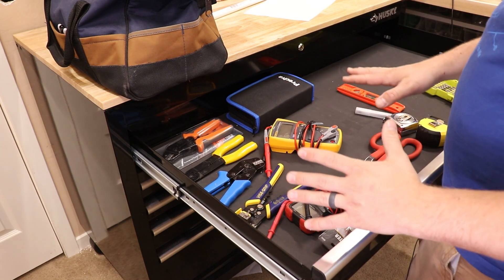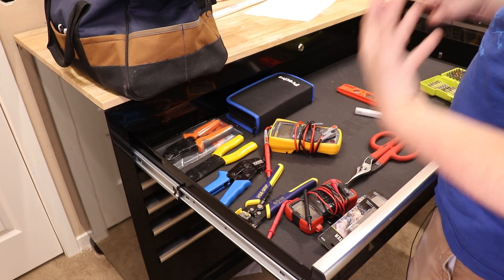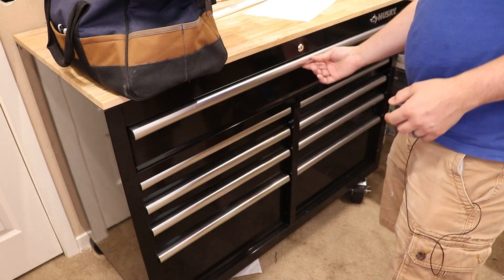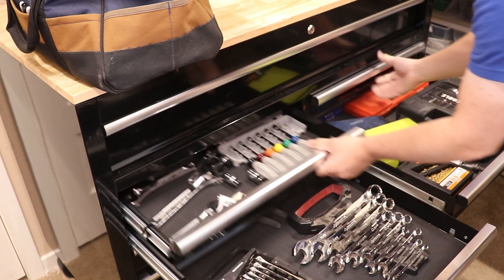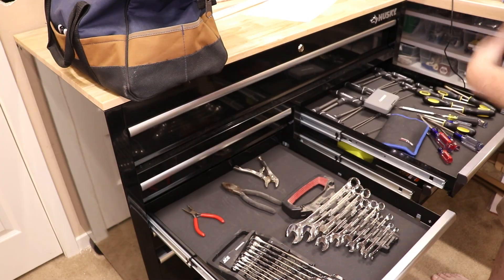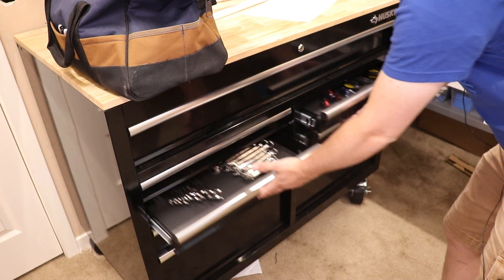I'm trying to use the philosophy of first-order retrievability — I want the things that I use the most to be the easiest to grab. So this top drawer is really dedicated to things that I use the most. From there I just kind of organize things based on their utility or function. So I have wrenches and driver sets in one drawer, drill bits in another, and screwdrivers and allen wrenches in another drawer.